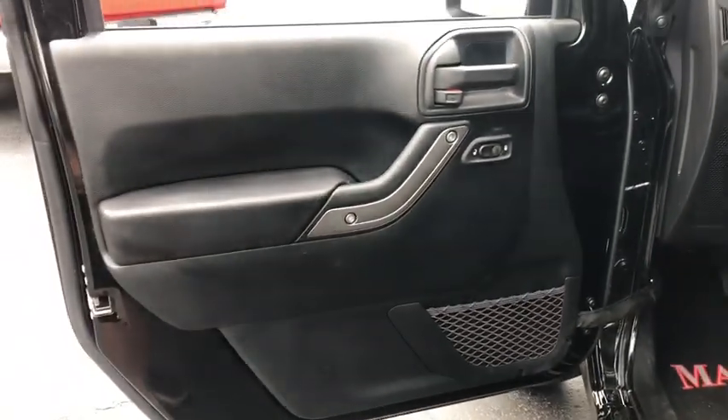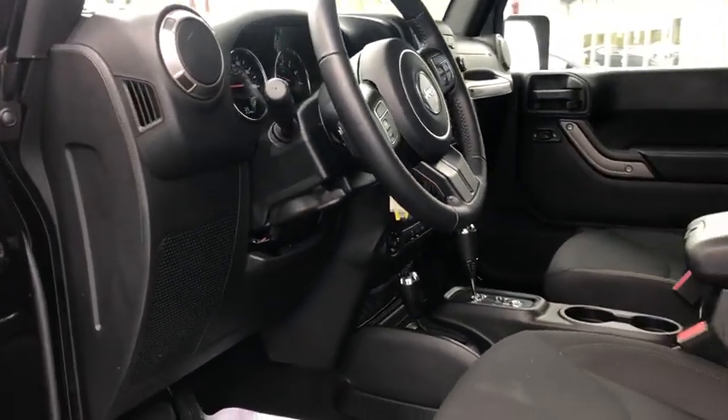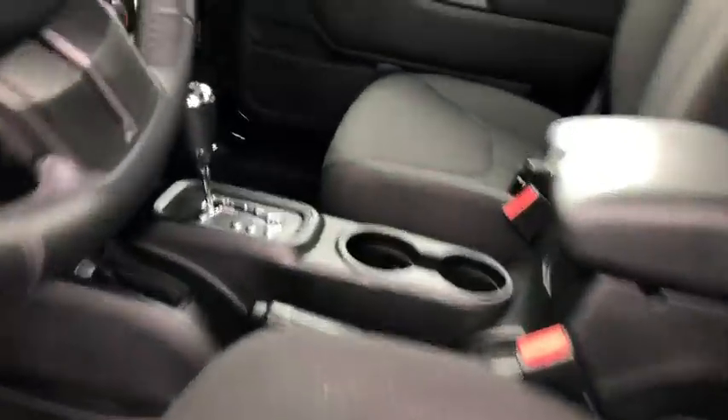Day and night rearview mirror, tilt steering wheel, power heated outside mirrors, convertible soft top, black door handles, low tire pressure warning, four-piece floor mat set.